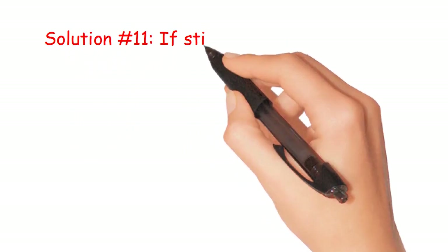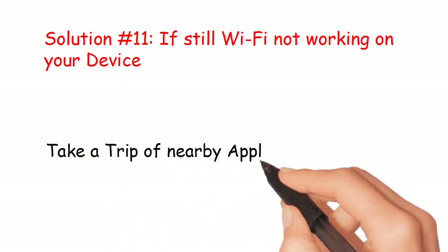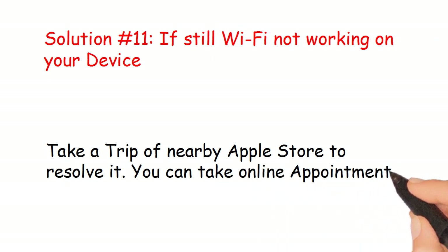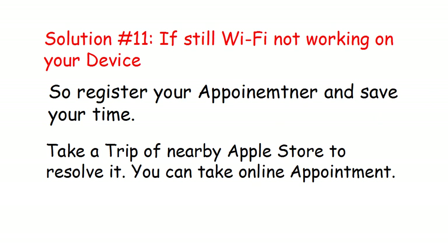Solution number 11: If Wi-Fi is still not working on your device, take a trip to a nearby Apple Store to resolve it. You can take an online appointment — register your appointment and save your time.